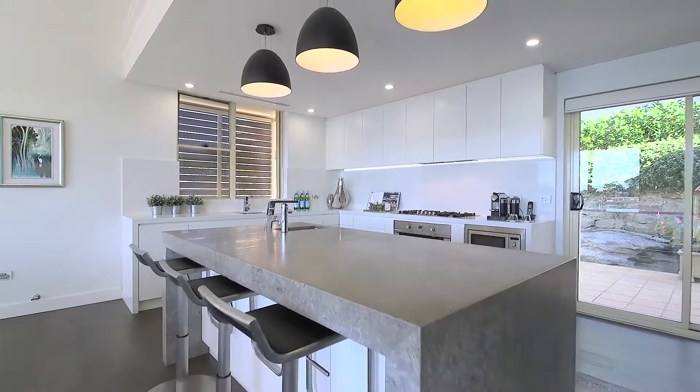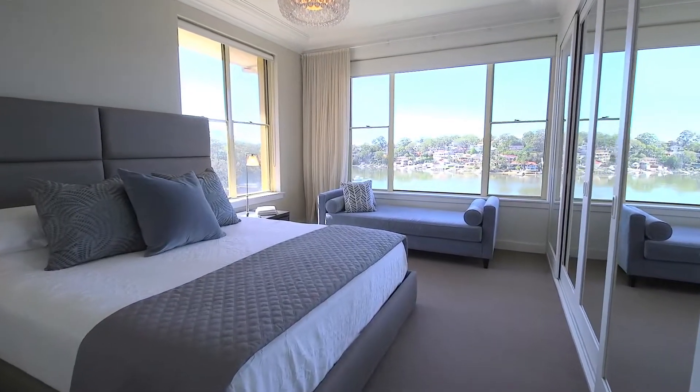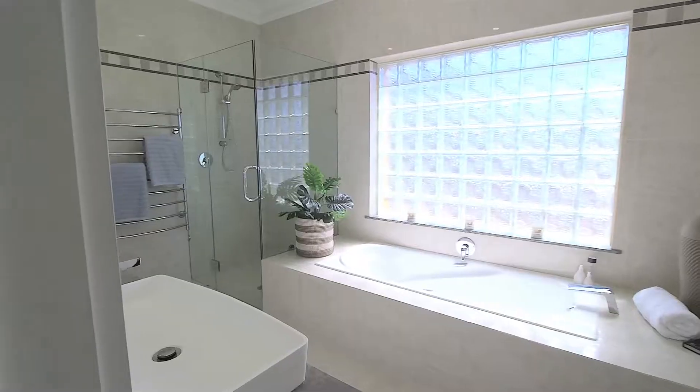The sleek kitchen has a limestone island and an Ilvy gas cooktop. There are five generous bedrooms with two offering water views, and the home also includes stylish bathrooms.